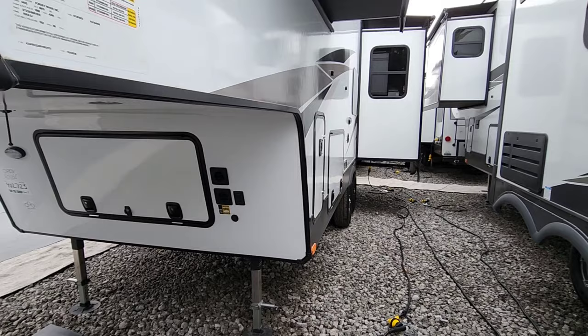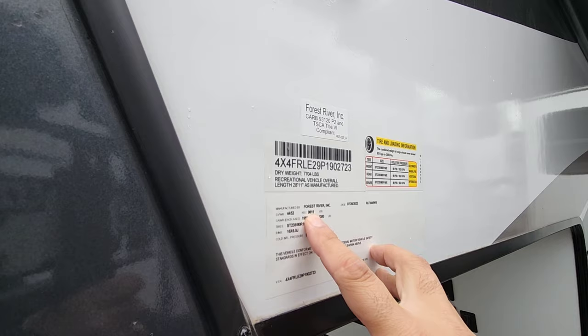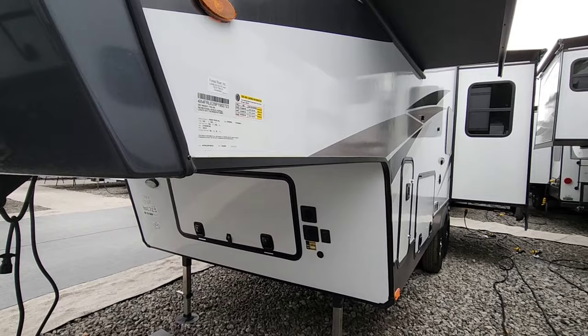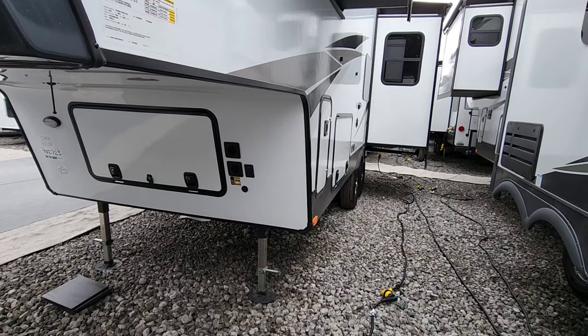Before we get any further, let's take a look at the numbers on this unit. It's going to have a gross vehicle weight rating of 9,815 pounds — relatively low — a 2,052 pound cargo capacity, and rides on twin 4,300 pound axles. This thing is pretty well equipped and has a lot of really great features you typically don't see on other fifth wheels, especially in this size, such as torsion axles, which is a really big one.